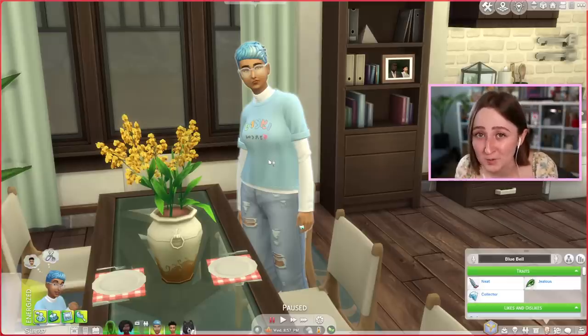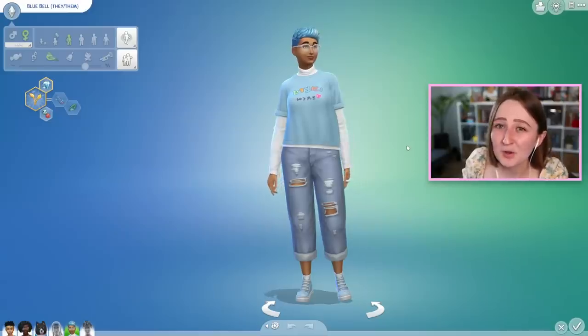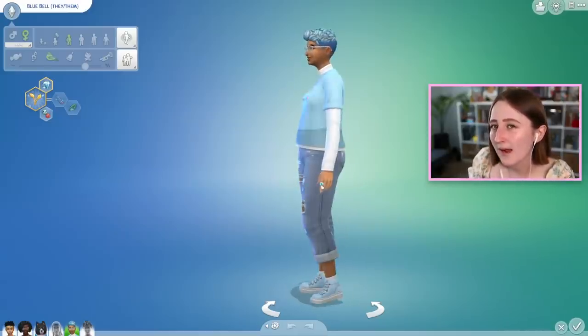My sim Blue has literally just become a teen, and I've been waiting for the high school pack to come out so that I could properly decorate their bedroom and give them new outfits and stuff. So this here is Blue — I'm gonna kindly ask that you ignore my eyeball ring, I couldn't help myself — but these are all of their outfits.